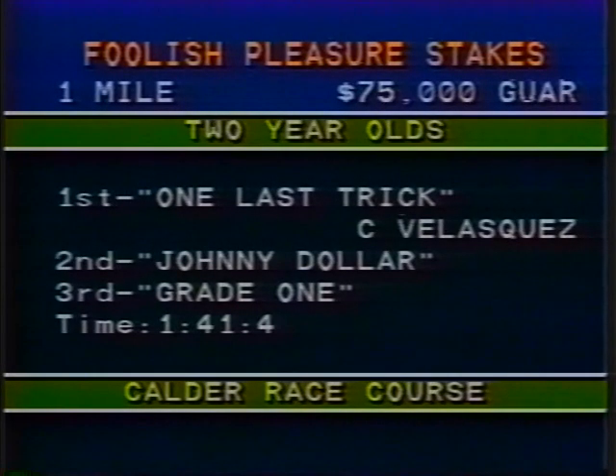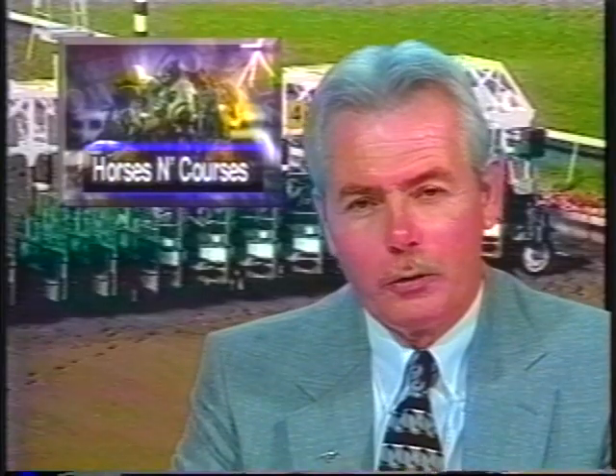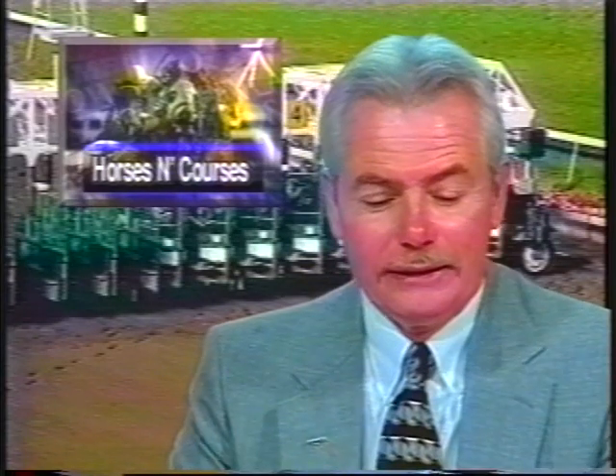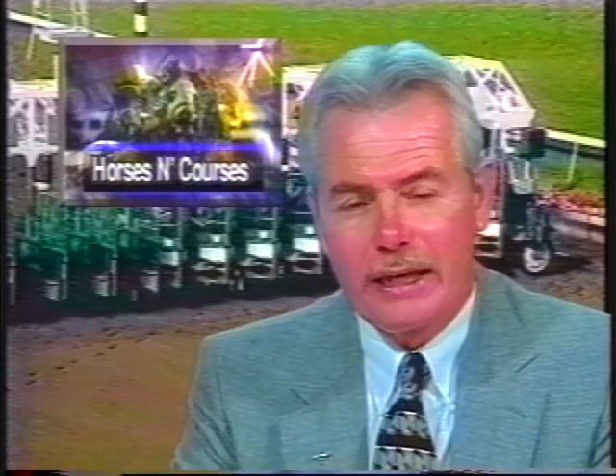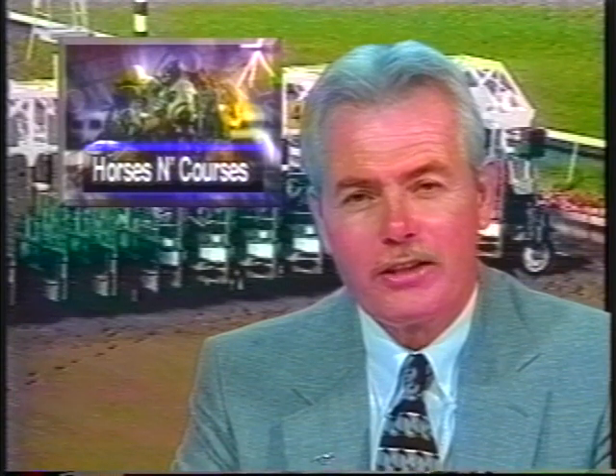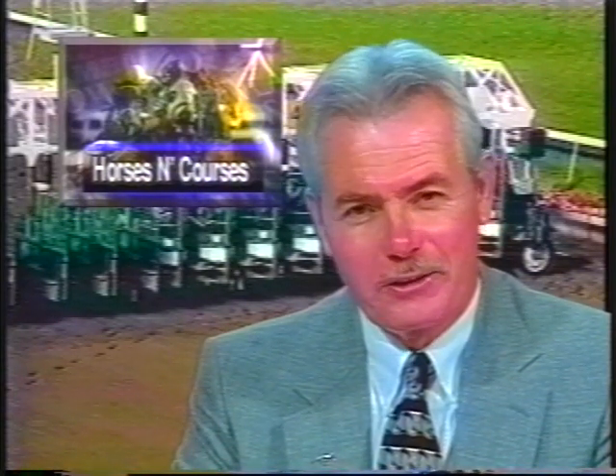Grade One was your show horse. One Last Trick gets the mile in 1:41 and 4. Sunday afternoon, the two-year-old fillies had their go-round at a flat mile in the Jack Smallwood Stakes. Again, a $75,000 guaranteed purse. Mr. Saltzman gives us the race call.